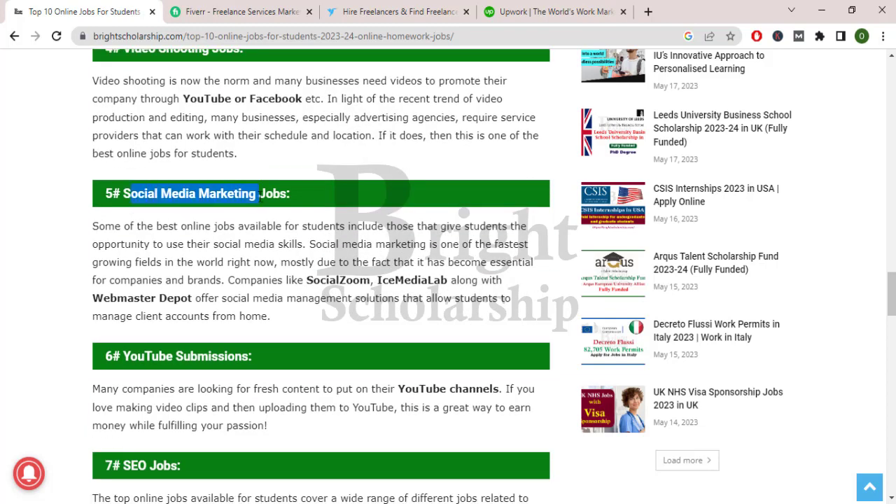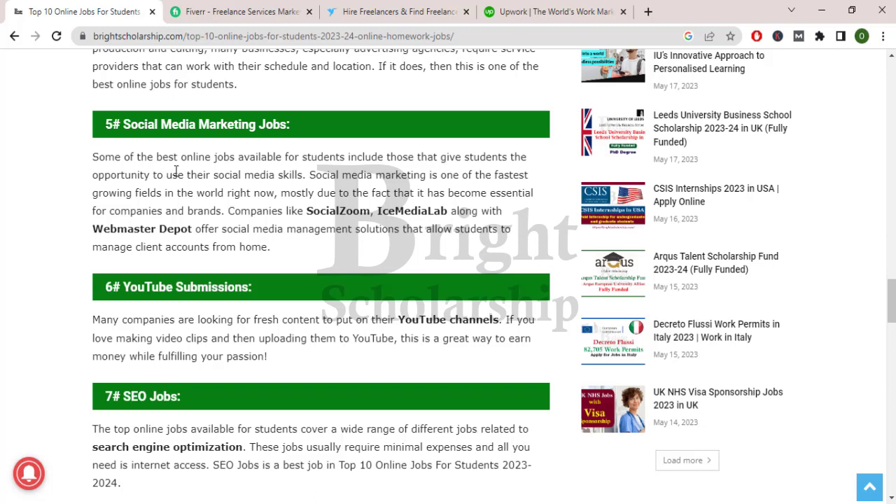Social media marketing jobs. Some of the best online jobs available for students include those that give them the opportunity to use their social media skills. Social media marketing is one of the fastest growing fields in the world right now, mostly due to the fact that it has become essential for companies and brands. Companies like Social Zoom and ICE Media Lab, along with Webmaster Deport, offer social media management solutions that allow students to manage client accounts from home.